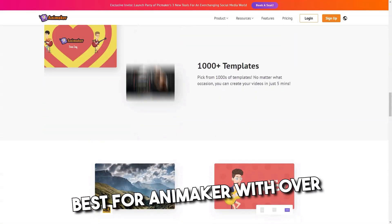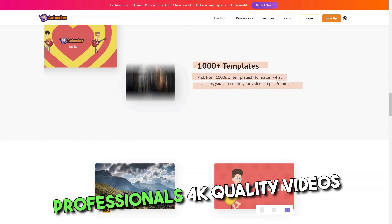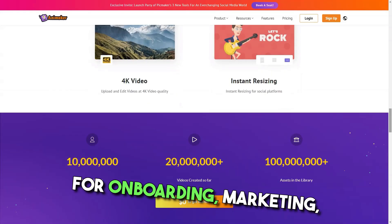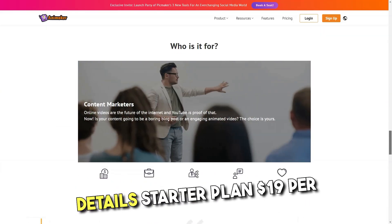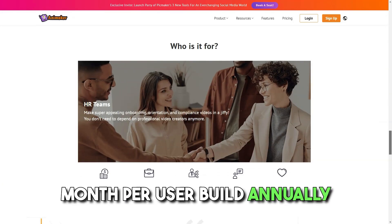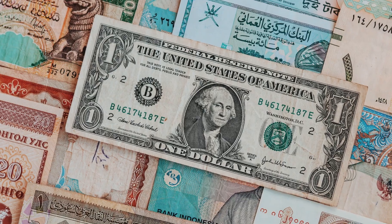Animaker, with over 10 million users, is best for creating professional 4K quality videos — animated or live — for onboarding, marketing, branding, and simplifying complex concepts in minutes. Pricing details: Starter plan is $19 per month per user, billed annually. Pro plan is $39 per month per user, billed annually.